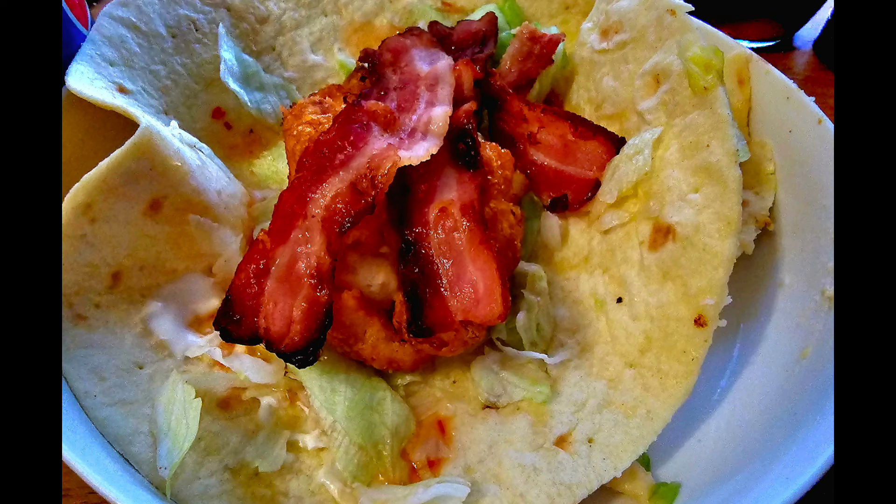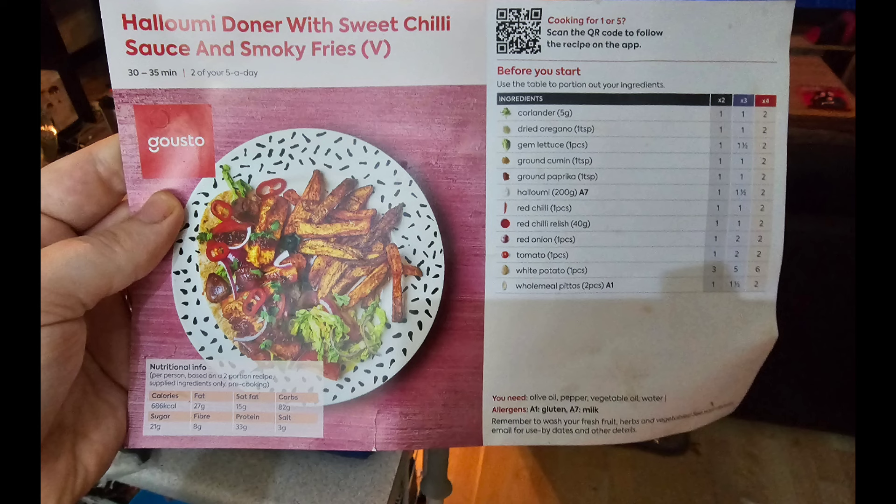I'm absolutely obsessed with streaky bacon lately — such a nice flavor. I didn't personally like these chicken strips though; these were the XL ones from Iceland which were a bit tough. I have had nicer ones from Iceland — I think it's the Harry Ramsden ones — but I couldn't find them and I don't know if they've stopped doing them, so I'm still on the lookout for some nicer chicken strips.